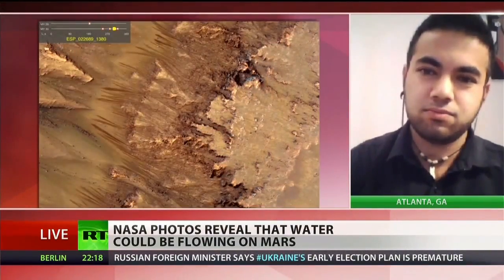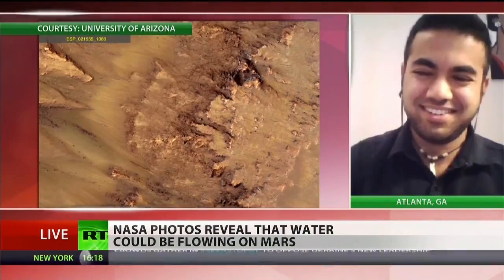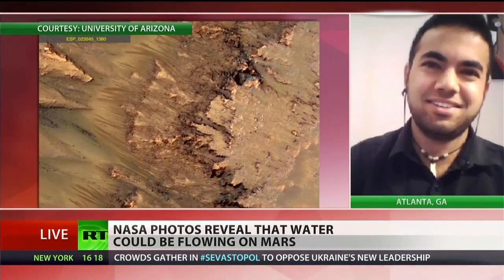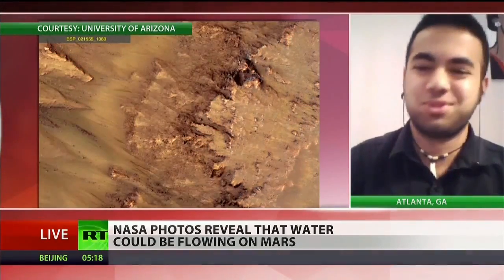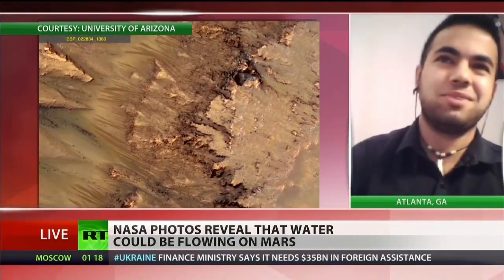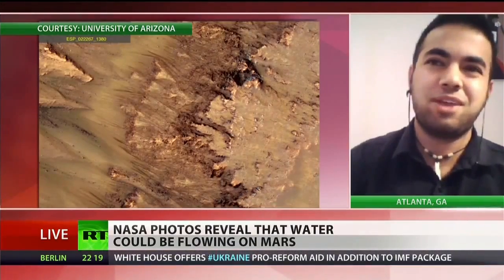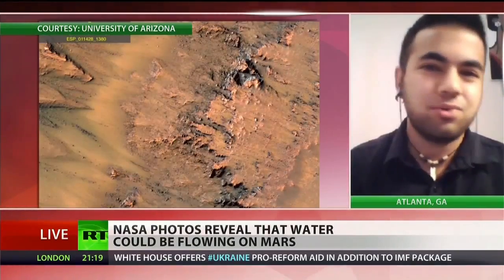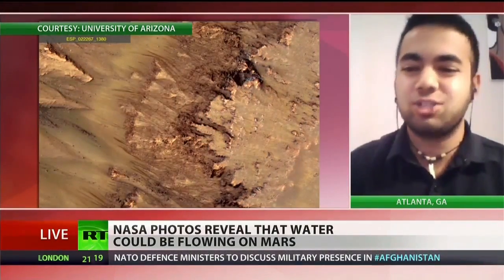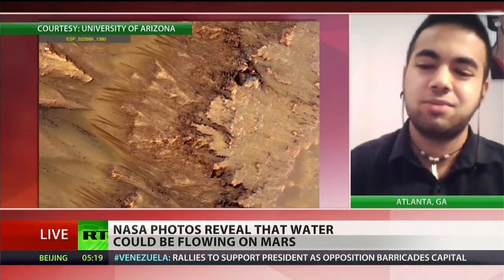It seems like every year there's new news about water being on Mars, so what's the significance of this discovery? Every year there's some sort of claim about water and Mars, and we're probably like the 100th discoverers of water on Mars. But what we're proposing is actual liquid water. A lot of people have proposed water in Mars's past or water in the mineral phase, but what we're talking about is something like a stream you would find in your backyard — actual liquid water on the surface. That's much different than some of the previous claims.